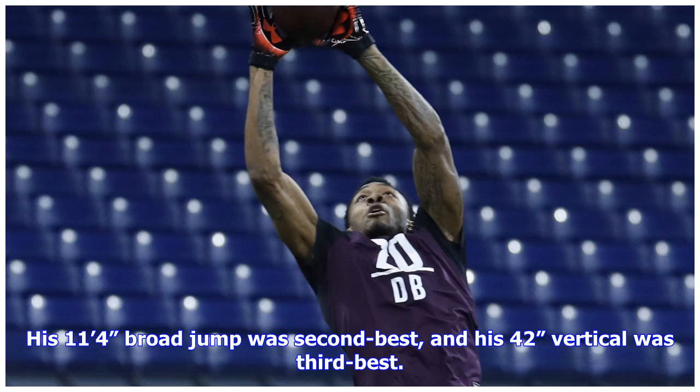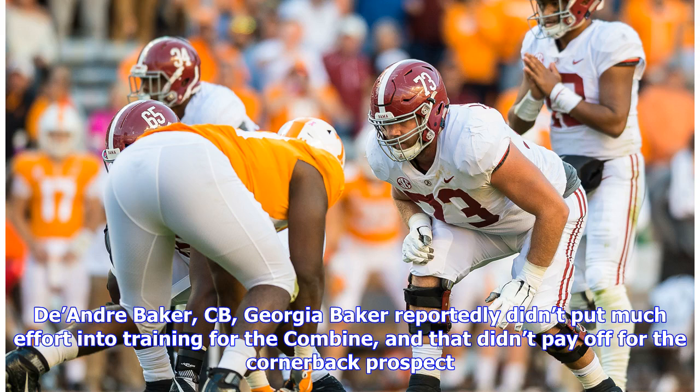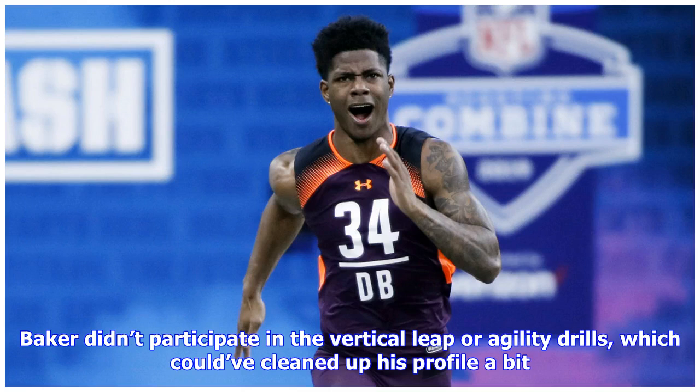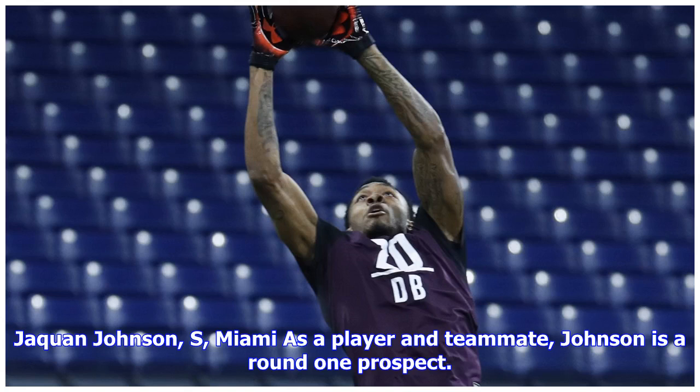His 11 feet 4 inches broad jump was second best and his 42-inch vertical was third best. DeAndre Baker, CB, Georgia: Baker reportedly didn't put much effort into training for the combine and that didn't pay off. His 4.52 40-yard dash was a mediocre result and he didn't even clear 10 feet on the broad jump. Baker didn't participate in the vertical leap or agility drills, which could have cleaned up his profile a bit.